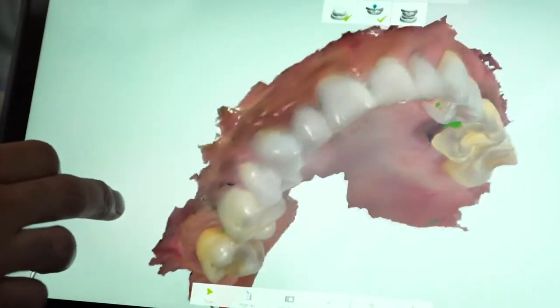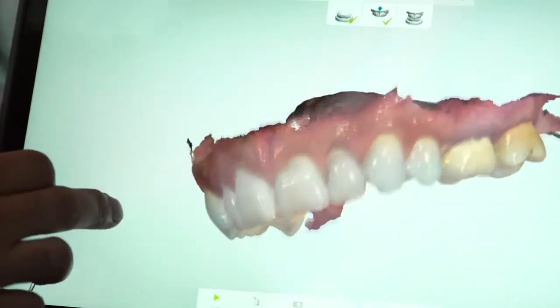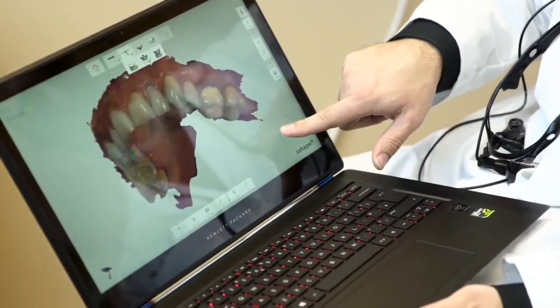Now we have a digital copy of that patient's teeth. With that digital copy, we can actually overlay it with our CT scan information and put those two together. With that combined information, we can look at the patient's anatomy, figure out what looks really good, make a temporary, and do a lot of things — all digitally.